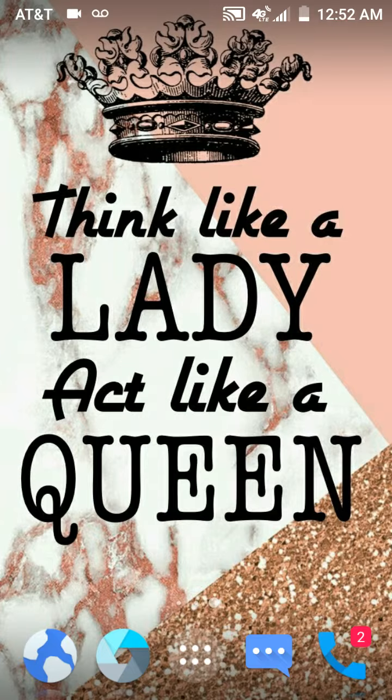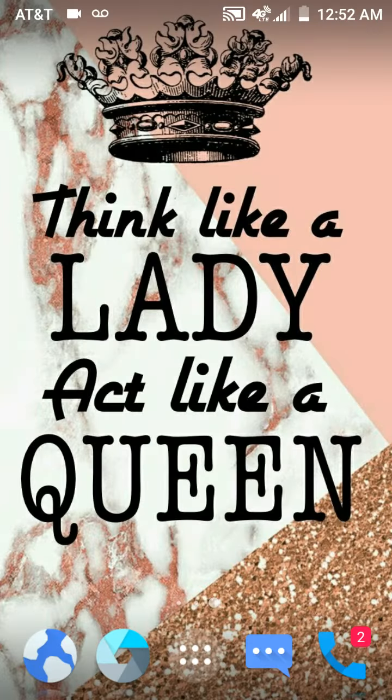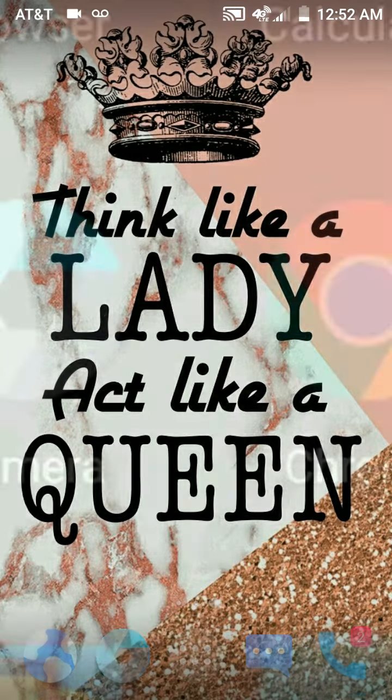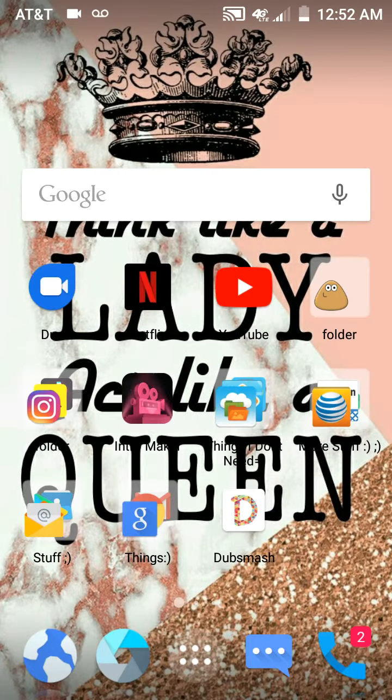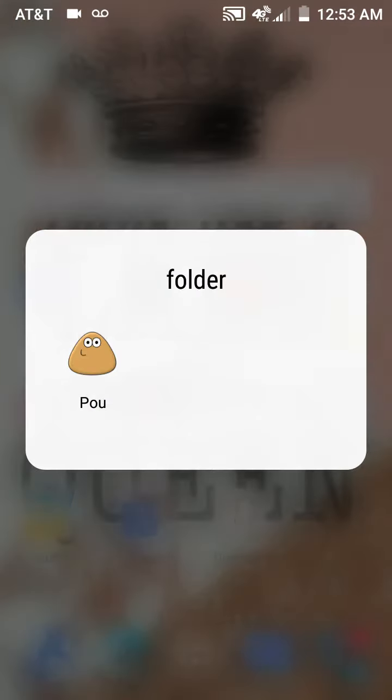And then I have my camera right here. Then I have the home button. Then we have the messaging — don't need to see that. Phone — don't need to see that. And then we have Google Duo if I want to FaceTime someone, since I don't have an iPhone. And then we have Netflix. We have YouTube. And then we have this folder that has poo in it.